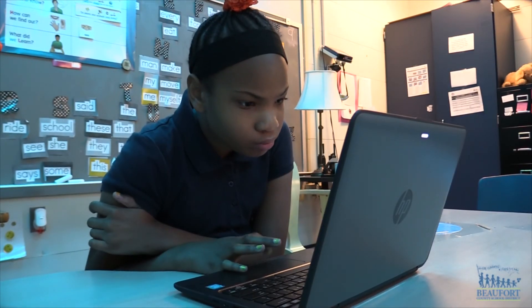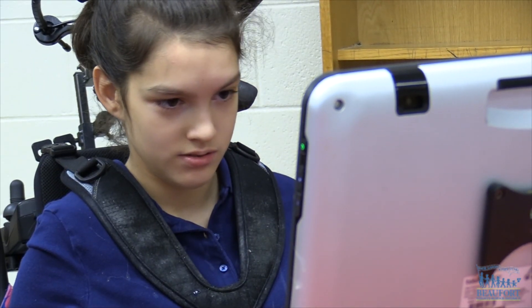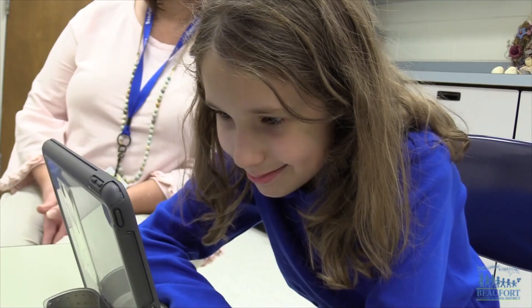Do you know the answer to this? Can you spell your name for me? You also gave an answer. Good job.